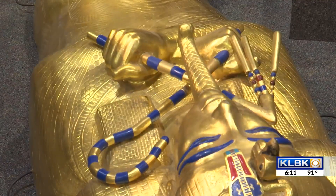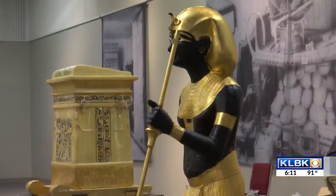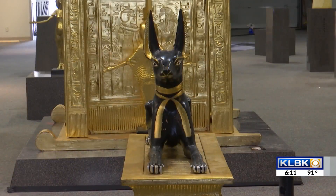King Tut was one of the most famous pharaohs in Egypt, and this year marks a century since his tomb was discovered.